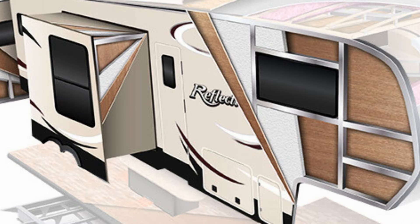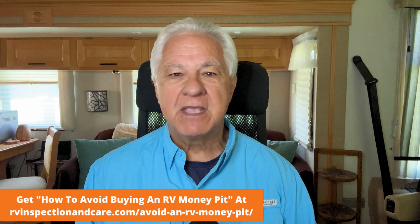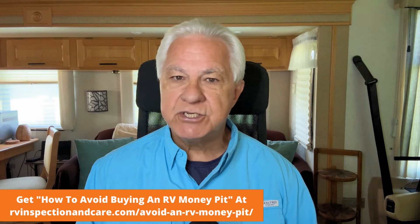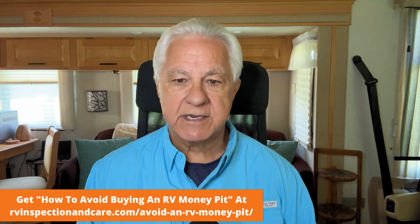How about RV walls? RV walls these days are very often vacuum bonded or pinch rolled together and they're just one big solid piece. So if water gets in and causes the outer skin to separate from the inner wall — we call it delamination — you've probably seen it on RVs. It's big puffy bubbles on the side. That kind of damage is almost impossible to fix correctly and easily.